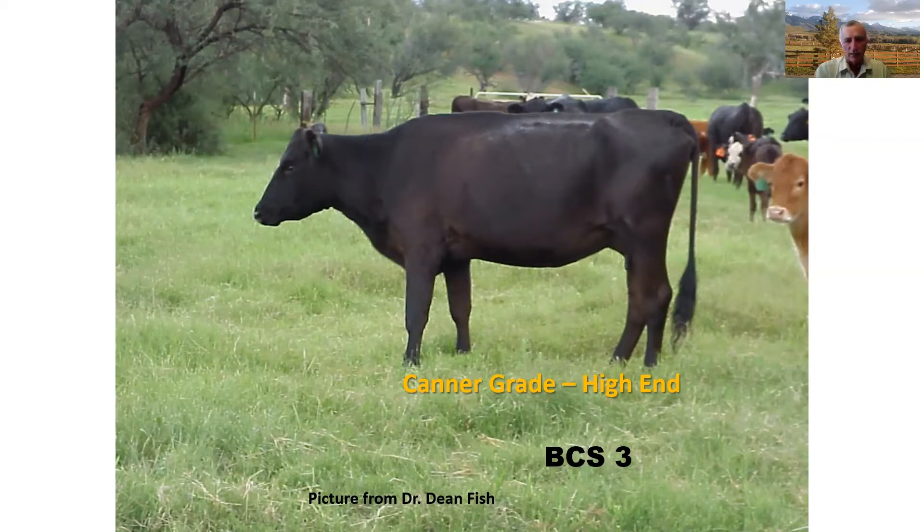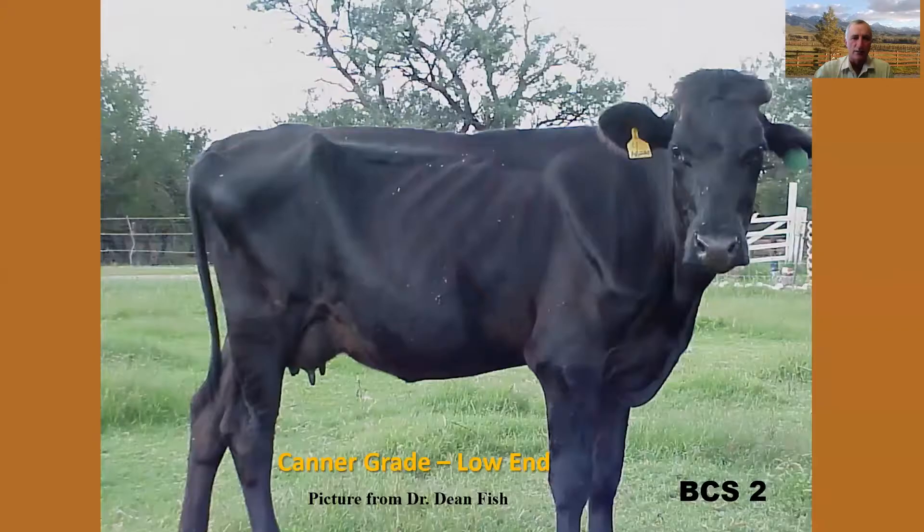Then we have the canner grade. A cow in a body condition score of three, maybe three and a half, would be at the high end of the canner grade. A cow in a body condition score of two would be at the low end. These cows are difficult to work with — you're looking at trying to put 150 pounds on them to get them into a better quality grade and receive more market value.